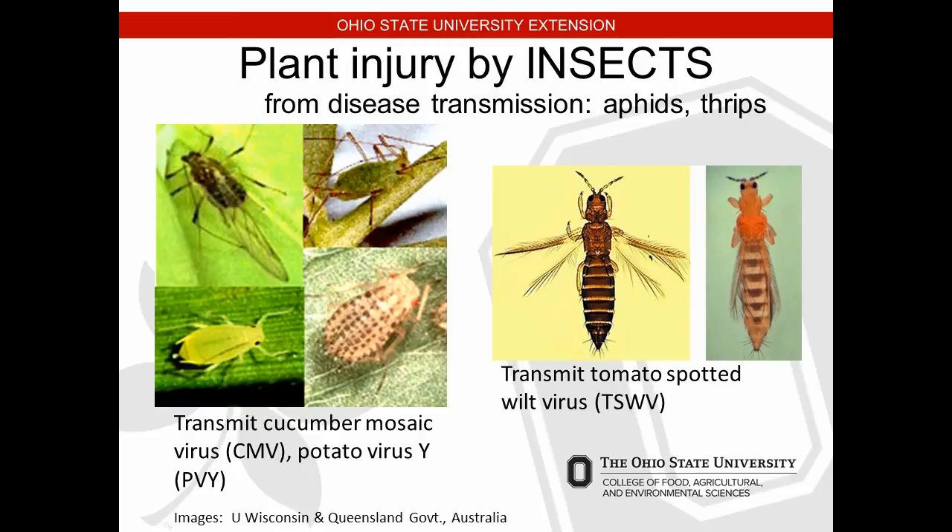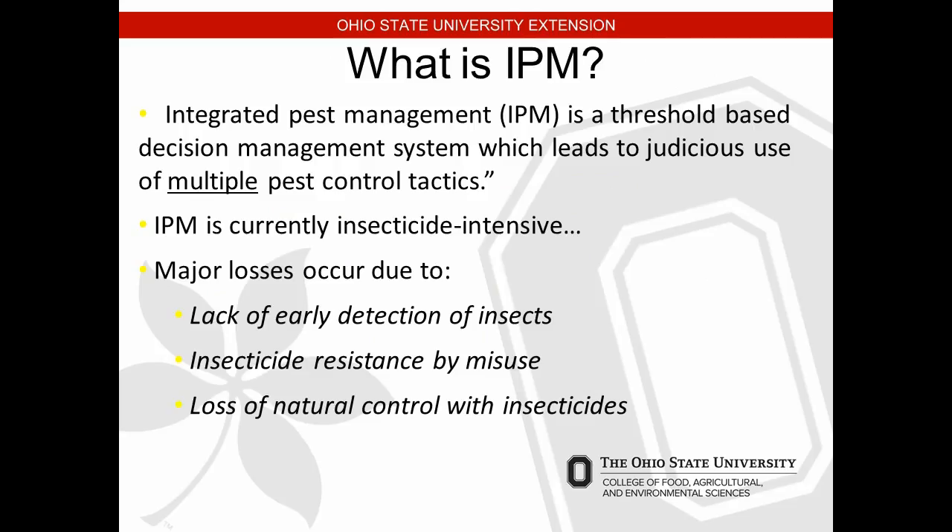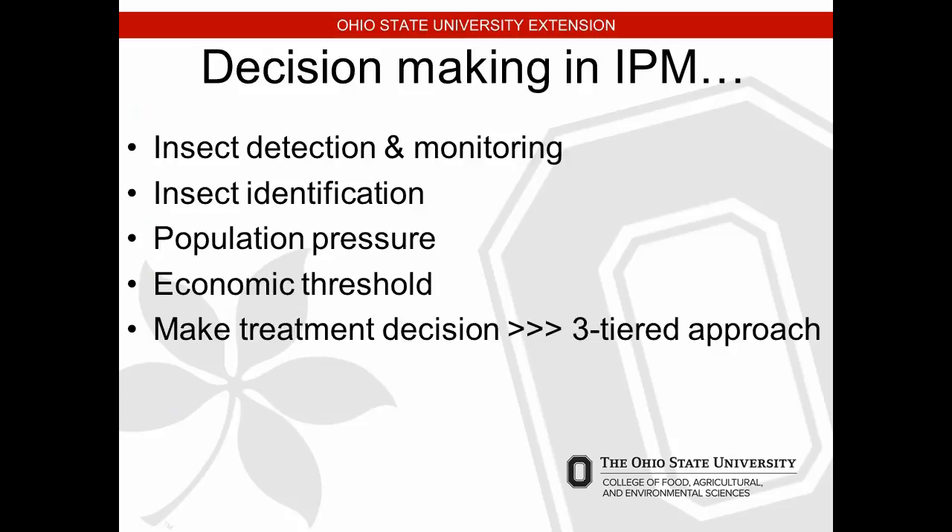What is integrated pest management? IPM is a threshold-based decision management system which leads to the judicious use of multiple pest control products. Currently IPM is fairly insecticide-intensive — every IPM program has an insecticide somewhere in the system. Major losses occur due to lack of early detection, insecticide resistance from misuse — for example with spotted wing drosophila we may eventually run out of effective insecticides — and loss of natural control with insecticides.